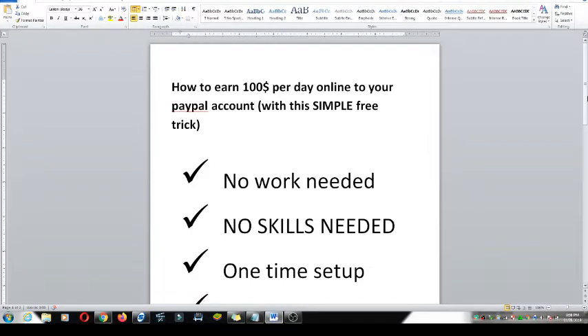How to earn $100 per day online to your PayPal account with this simple free trick. This trick — you don't need to work at all, no skills needed at all. It's a one-time setup.